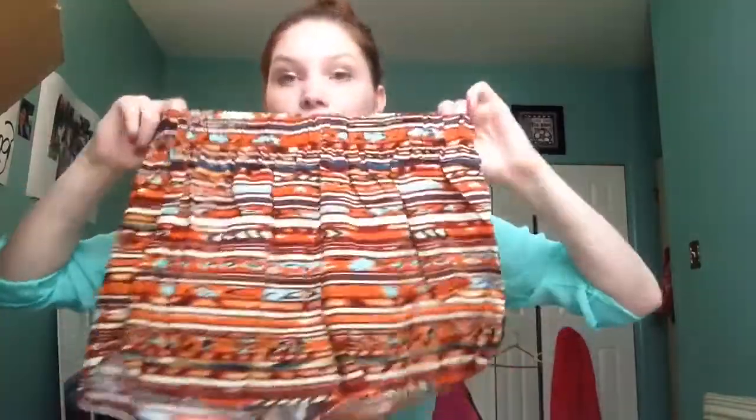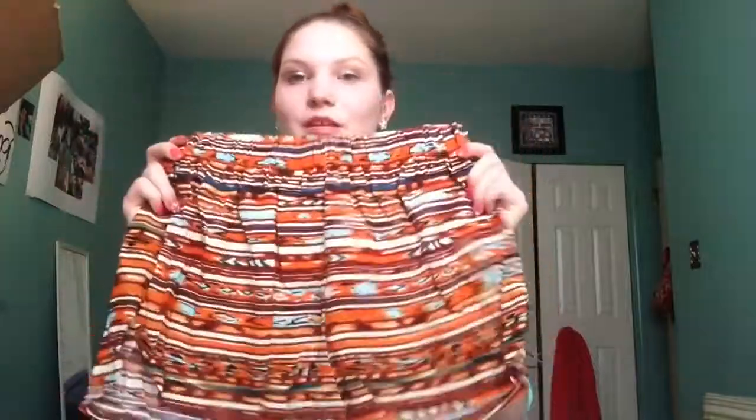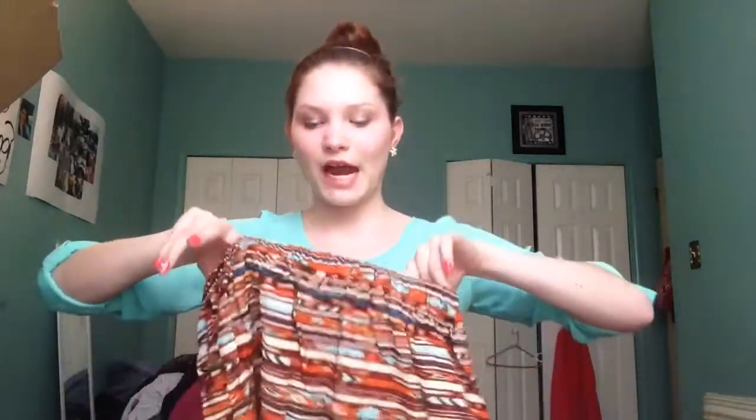Next I got a pair of aztec shorts — these are so cute, I cannot wait to wear these. This will look so good with so many different things; there are so many colors and you can definitely wear these a lot of ways. I just wanted a pair of shorts that wasn't denim or anything super tight, so I love these.